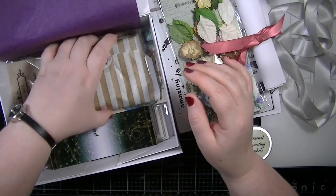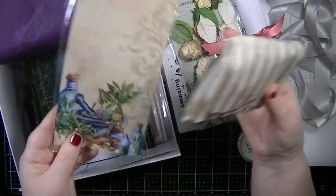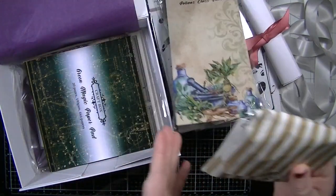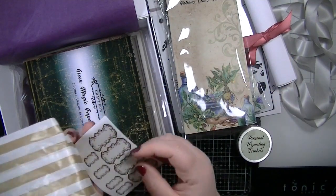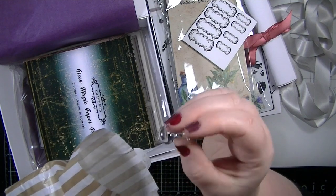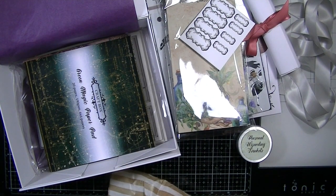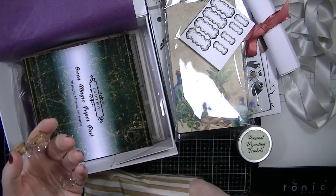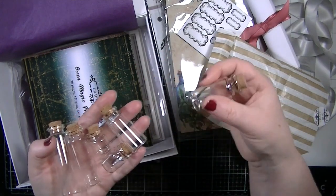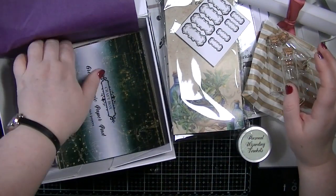In here we have some glass files — gorgeous packaging, it's even got a mandrake on there from Harry Potter, which I think is fab. We've got some little bottle label stickers, a little bottle with a bulb on it, and then some bigger bottles — they're all different sizes. Let me pop them down.